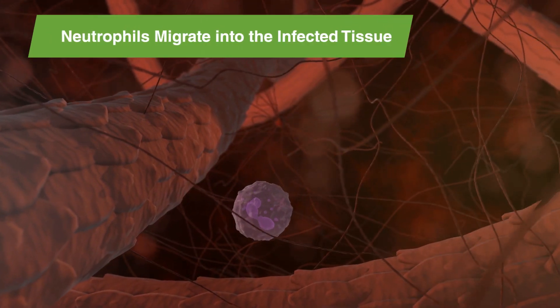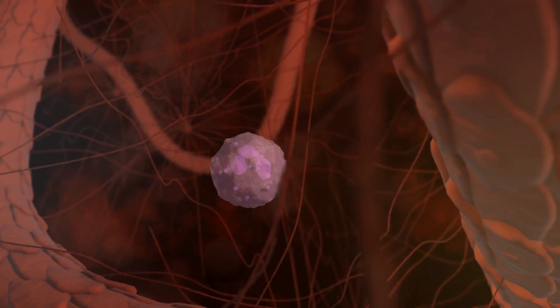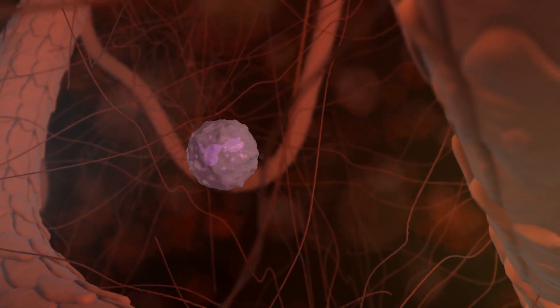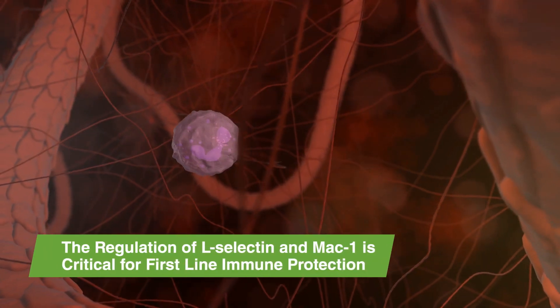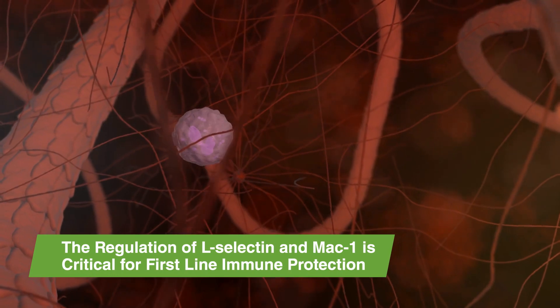The neutrophils stop rolling and migrate through the blood vessel wall into the infected tissue. For acute tissue infections, such as mastitis, the regulation of L-selectin and MAC-1 molecules by neutrophils is critical for first-line immune protection.